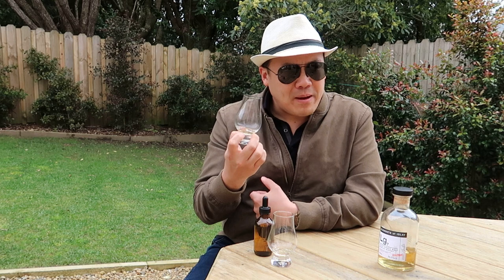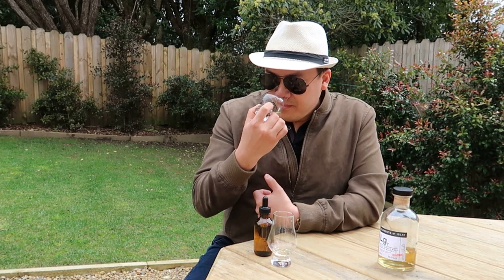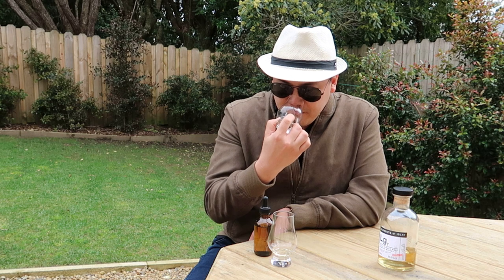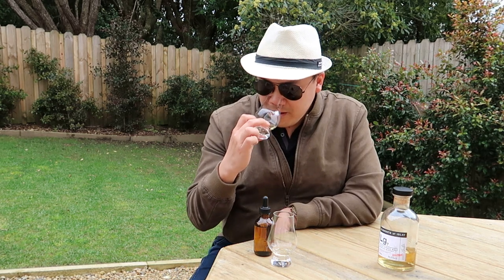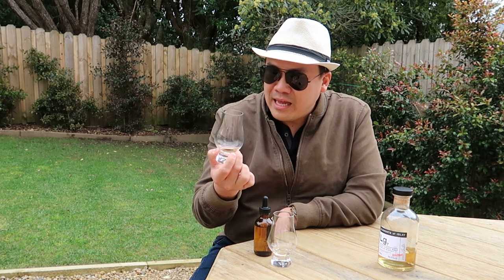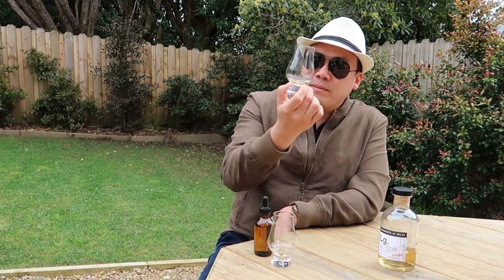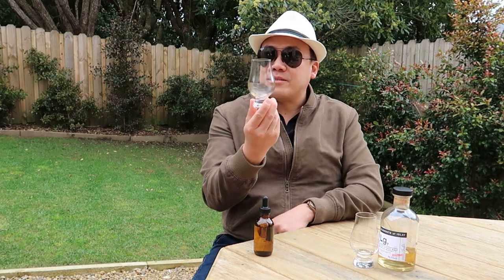The peat's not overpowering — there's a bit of pine resin. It is quite a zesty nose for an Islay. There's a herbaceousness to it that I can't quite put my finger on. This might sound a little bizarre, but it has the tail end of tiger balm — it's like Chinese herbal medicine in a glass. Let's try the sample with water and see what happens.